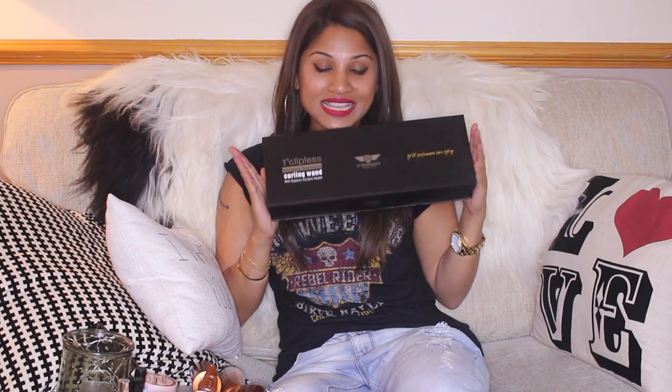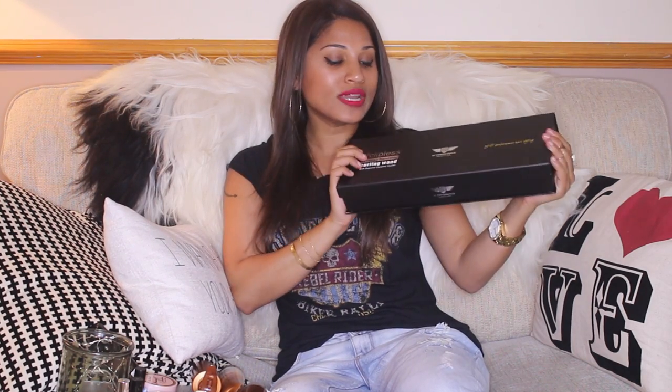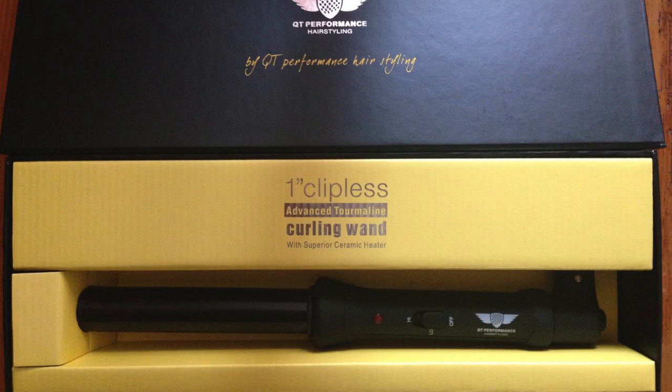I'm doing a competition to celebrate reaching a milestone on YouTube at 20,000 subscribers. I'm going to be giving away this amazing one inch clipless curling wand — it's a very sexy curling wand. I've been given this by flatiron experts.com to give to you guys for reaching the 20,000 mark, and they've also given me one for myself. It gives you those amazing celebrity curls with lots of volume and a really nice finish.